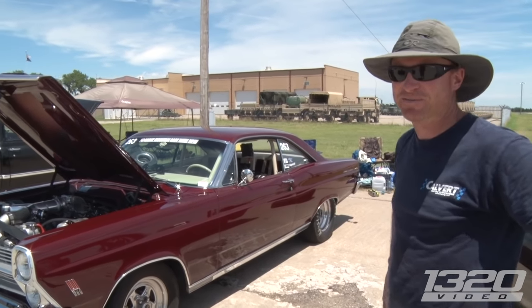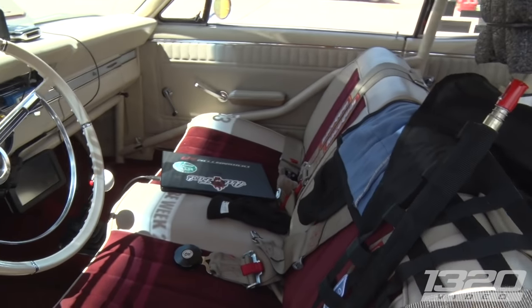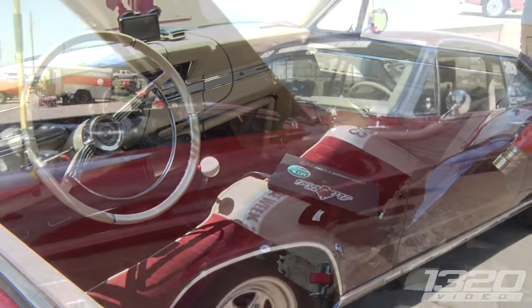This car is pretty. It might be too pretty. Too pretty? Why is that? I get made fun of. I've had it a long time. It's beautiful.